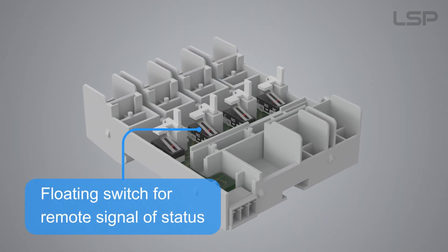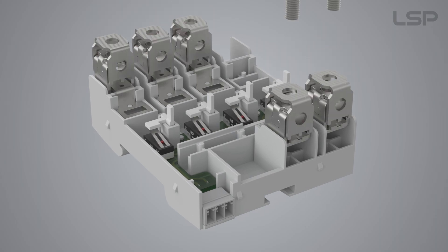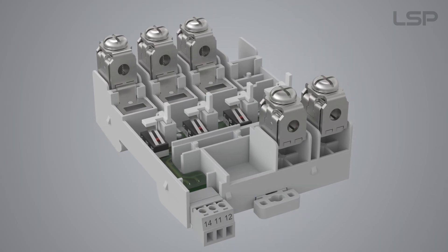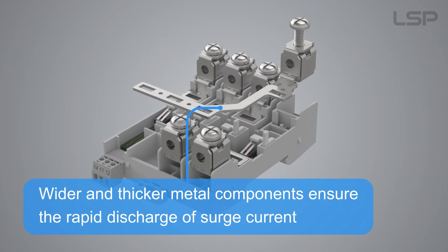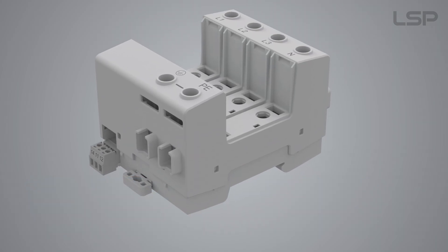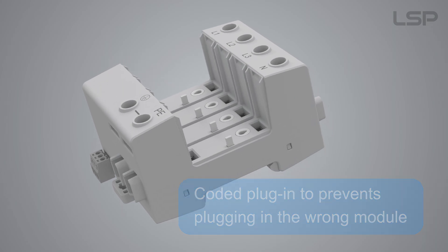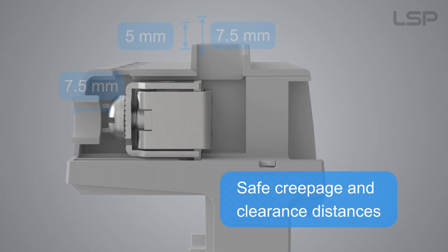Floating switch for remote signal of status. Wider and thicker metal components ensure the rapid discharge of surge current. Coated plug-in to prevent plugging in the wrong module. Safe creepage and clearance distances.